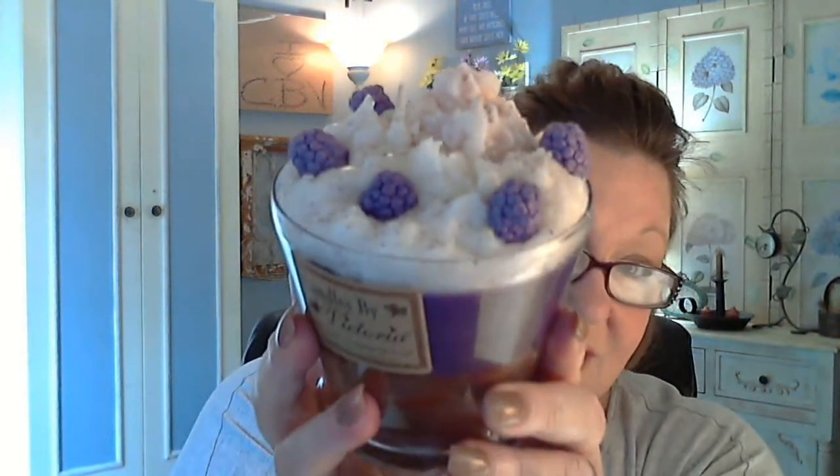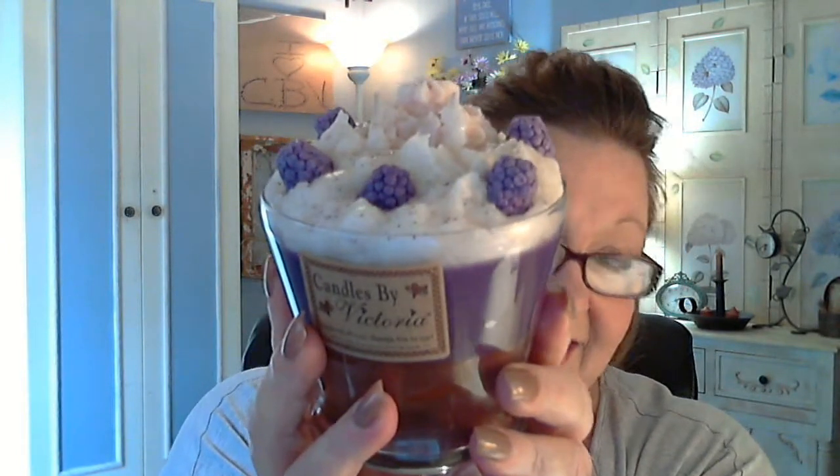We have these Blackberry embeds that are scented in Blackberry. And then we just put the tiniest bit of glitter on there to give it some sparkle. I'm not sure if you can see all that.